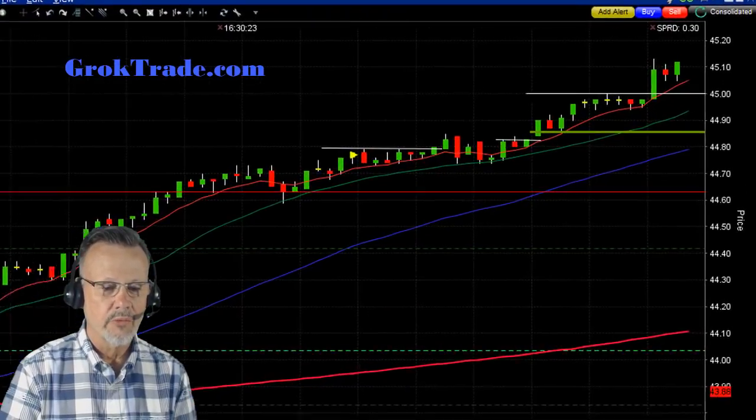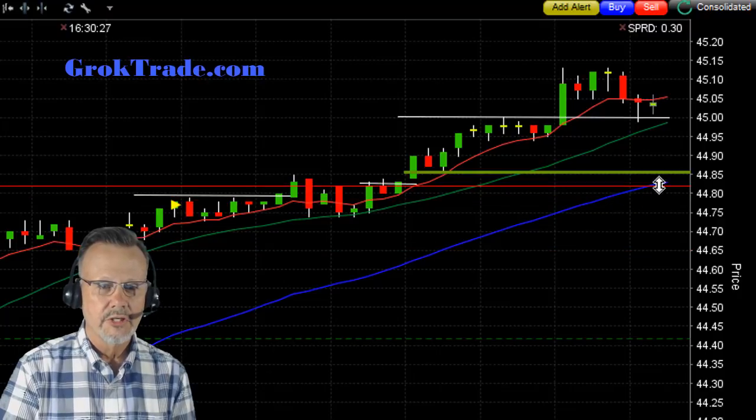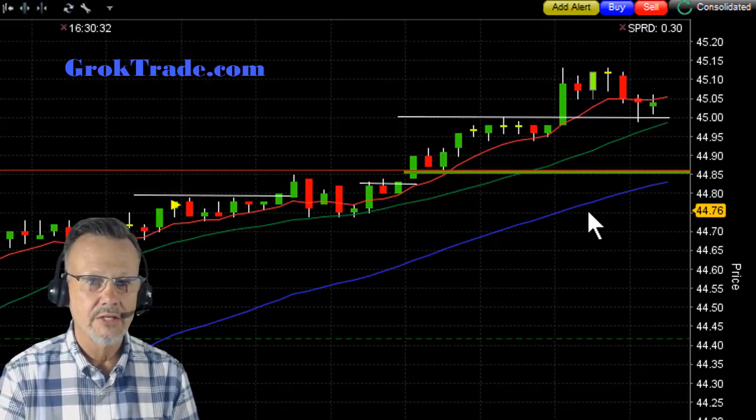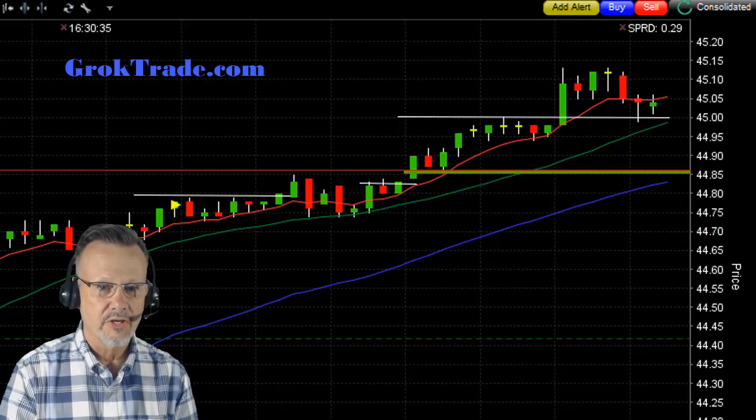I'm moving my stop up along this 50 moving average. I now have a break-even trade — zero risk. Love it when that happens. Let's just see if we can make some money.